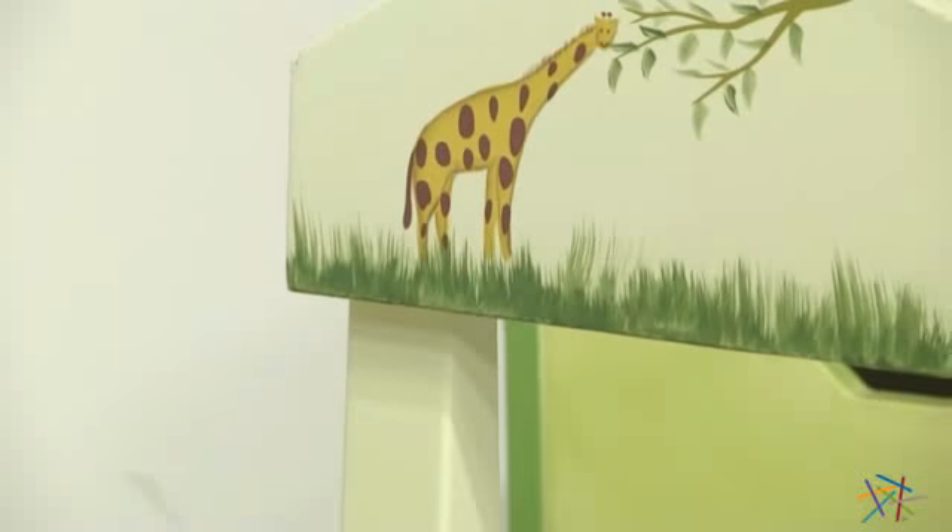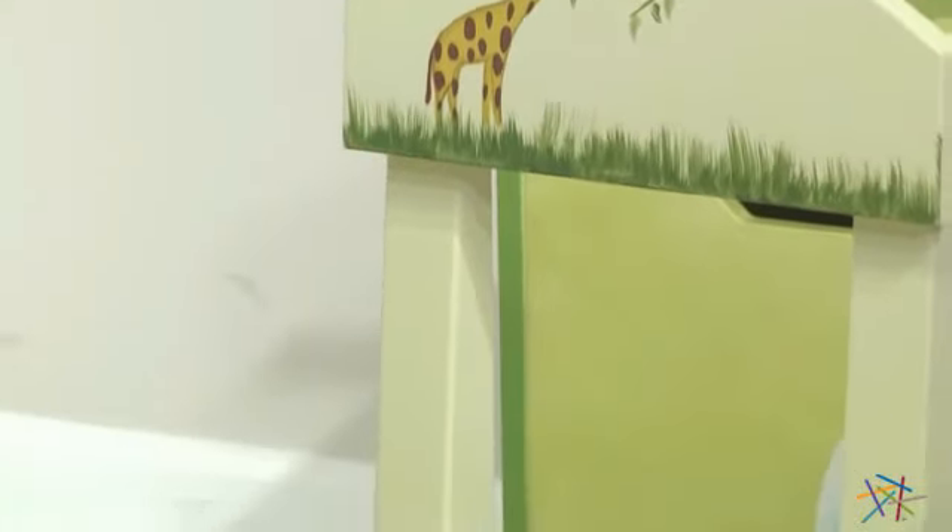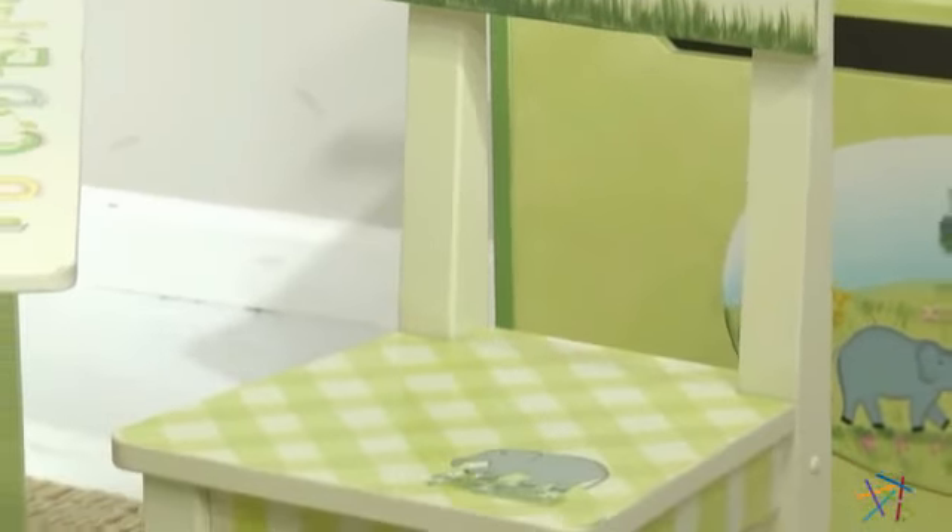First of all, this adorable and stable chair is durably crafted from solid hardwood to withstand the test of time and child wear and tear.